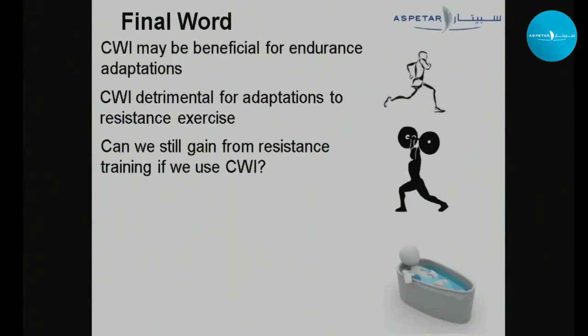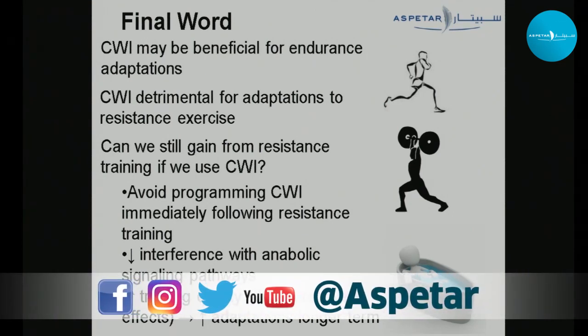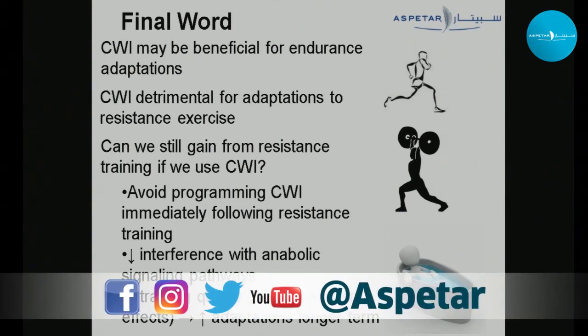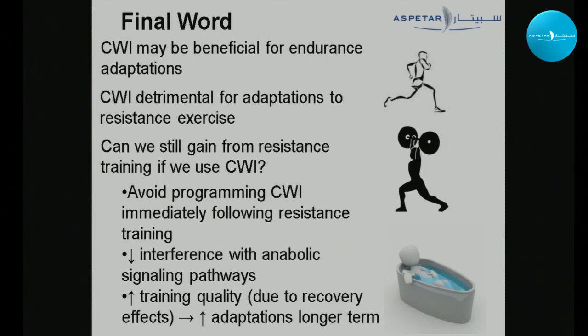In summary: cold water immersion may be beneficial for endurance adaptations and is detrimental for adaptations to resistance exercise. Can you still gain from resistance training if you use CWI? For a strength athlete who has done two hours of technical work in the field, CWI may still be appropriate. The key is to avoid programming this recovery modality immediately following a resistance session, since anabolic signaling via the AKT/mTOR pathway can persist four to six hours. Avoiding that time window may allow you to benefit from the recovery effects of CWI while protecting training adaptations. A lot of the literature suggests improved training quality may improve adaptations long-term — but we need more data. Thank you.